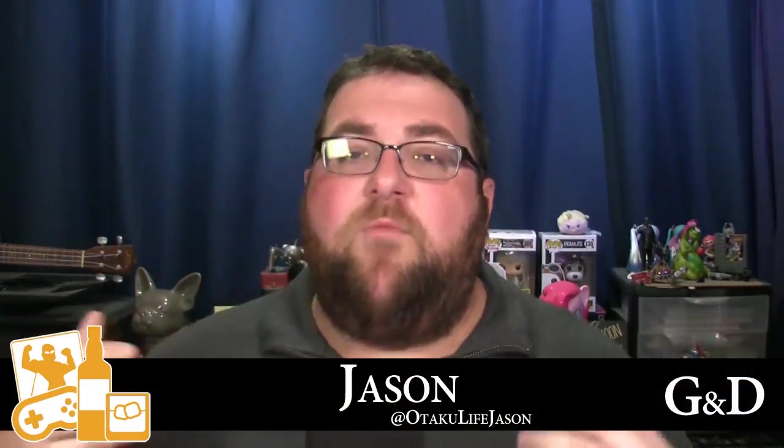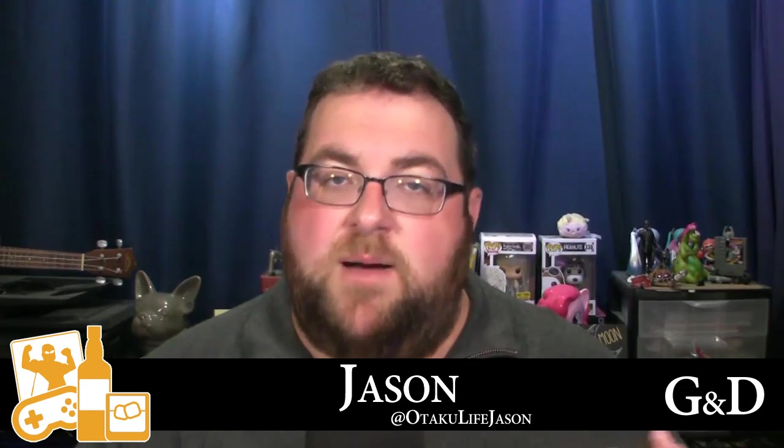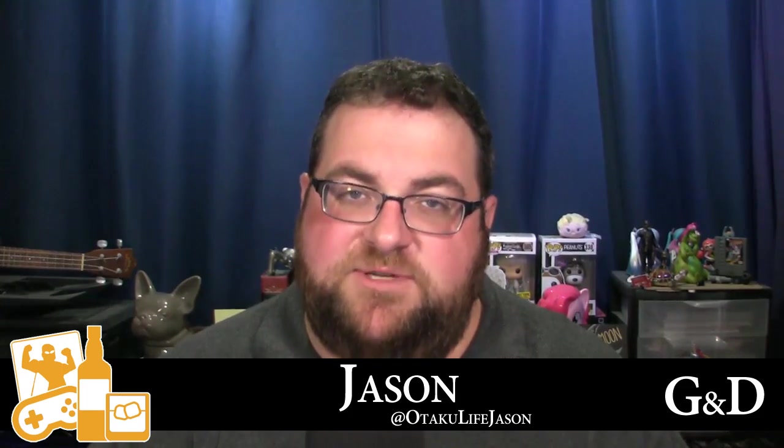Well, that's it for my wrap-up of the Nintendo Switch press conference and subsequent information released on their website. I'm looking forward to this and I hope you are too. If you have any comments or questions, or whether you're going to pick one up or think it sucks, let me know. I'm on Facebook and Twitter at OtakuLifeJason. Thank you guys so much for watching and have a great day.